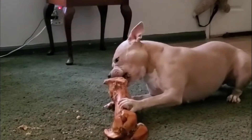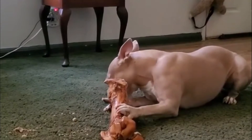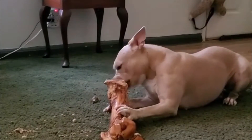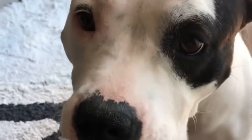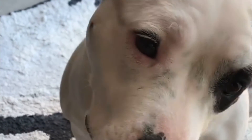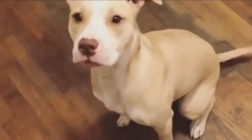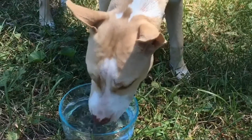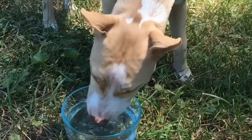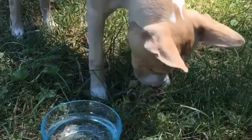A French Bulldog Pitbull mix requires a combination of essential nutrition including protein, fat, carbohydrates, and minerals in their diet. Make sure to check the ingredients to know if your pup will get these nutrients. Also look for dog food that helps with eyesight, supports bone growth, and promotes skin health. As medium-sized dogs, French Pitbulls need to be fed at least two to three cups of food per day divided into different meals. Consult your vet for the proper calorie intake and food ratio needed by your dog.